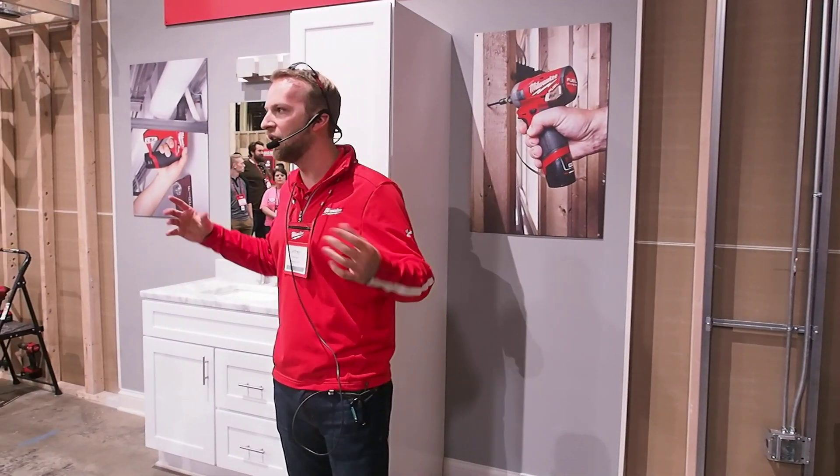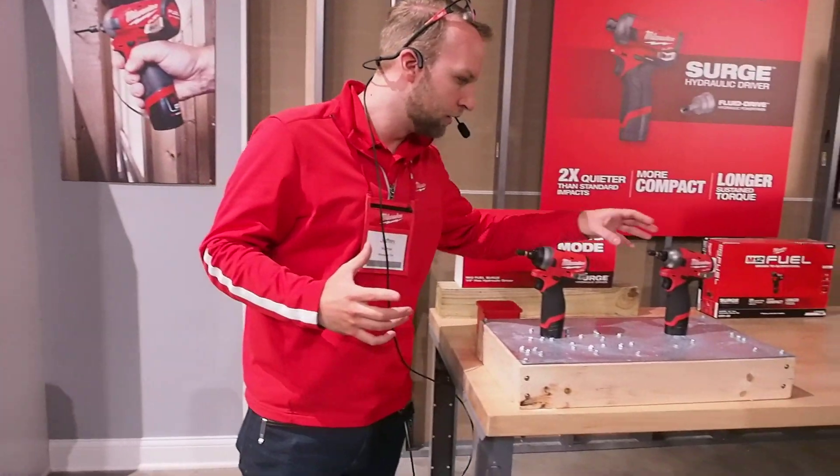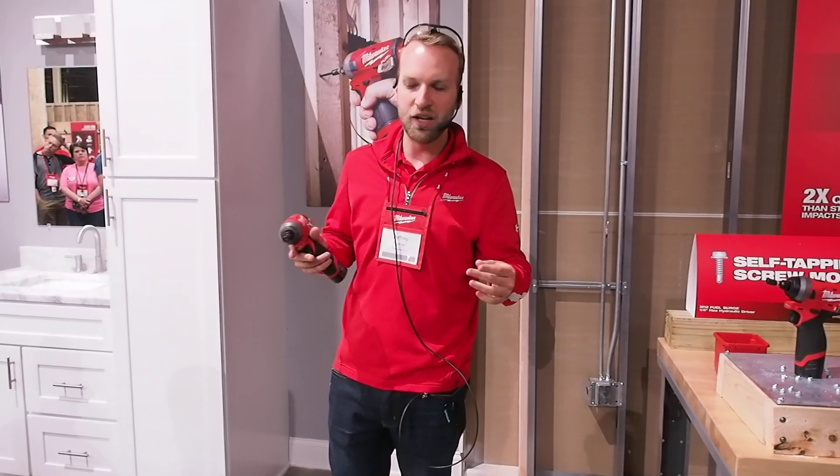We're not just talking metal, we're talking it all. And that's as the same story goes, and this is a perfect example of that. Is anyone here familiar with our M18 Fuel Surge? Yes, I am. Oh, yeah. So I got some yeses out there.